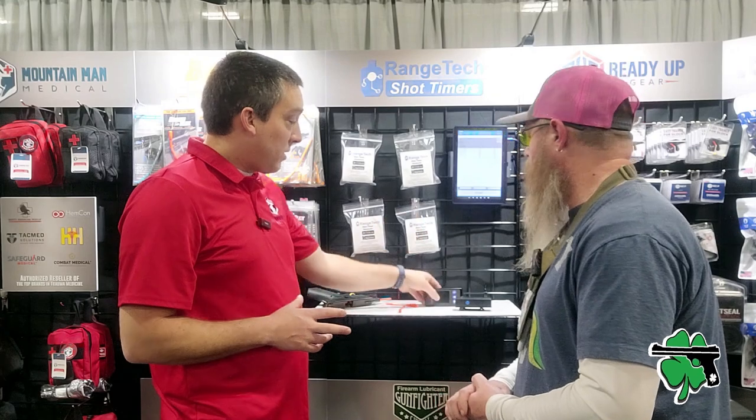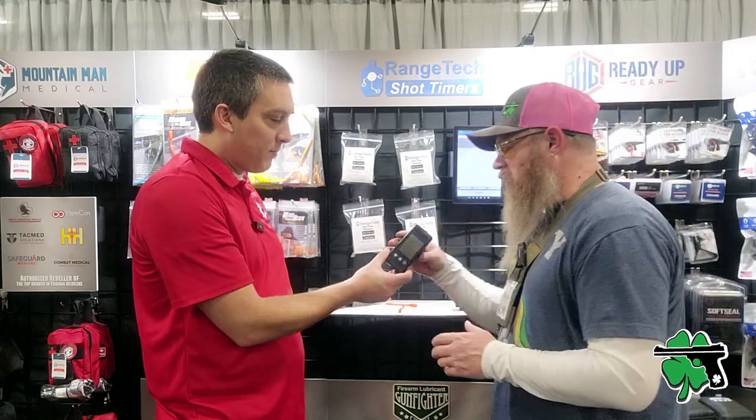It's about making it easier to see things. Range Tech is really a brand focused on helping people improve by giving them the correct data. You can save the information, tag pictures of your targets, review it later on the computer — it's all about being able to manipulate and look at the data and track improvement over time. And this is a prototype — the shot timer is getting an upgrade.